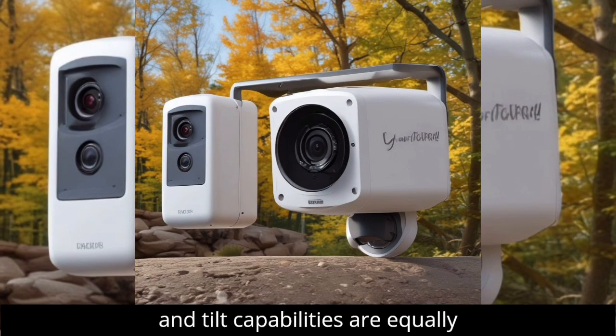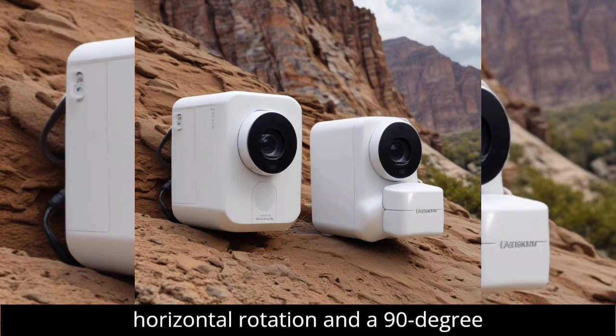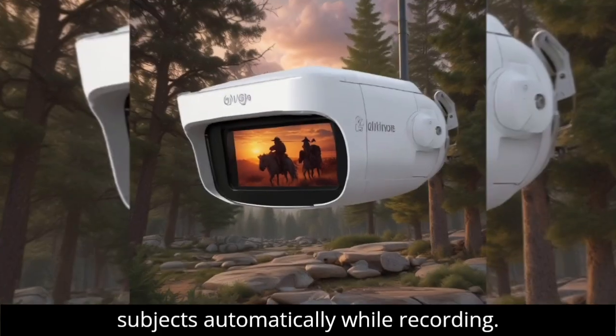Its pan and tilt capabilities are equally impressive, offering a 350-degree horizontal rotation and a 90-degree vertical tilt, allowing it to track subjects automatically while recording.